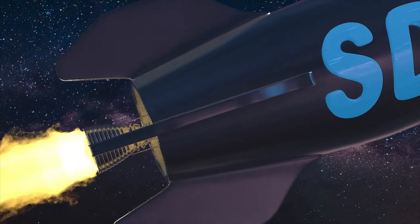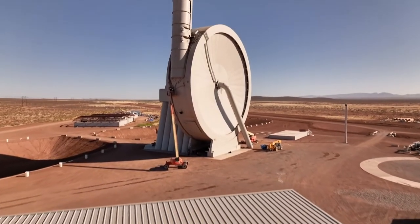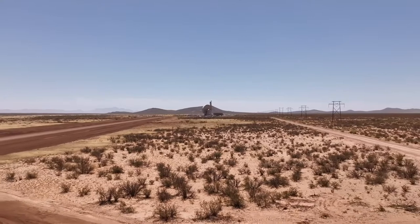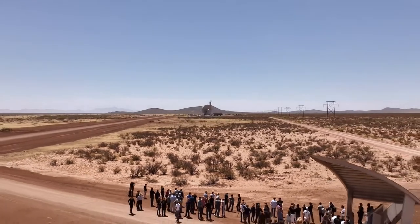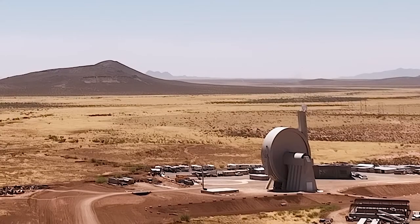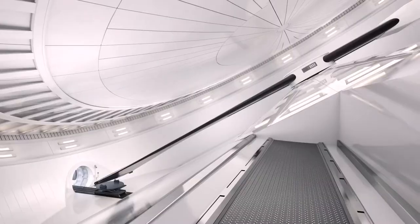Hello, this is Space Daily News Channel. NASA has signed on to send a payload up using a suborbital kinetic energy-based system developed by California-based company SpinLaunch. The test flight, which is expected later this year, will provide valuable information to NASA for potential future commercial launch opportunities.